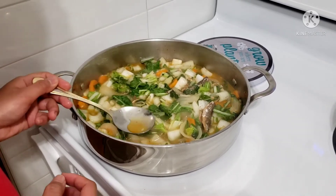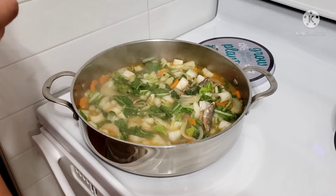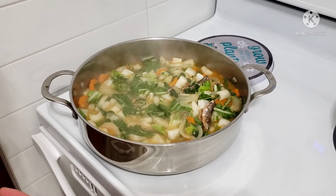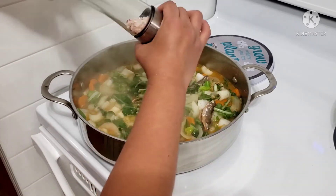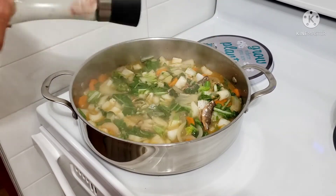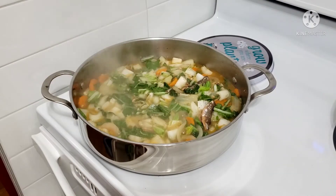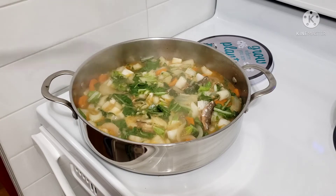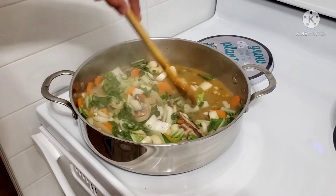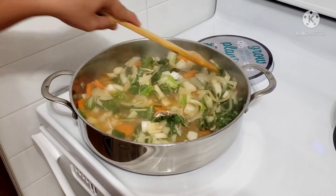Kung tama yung timpla, lalagyan pala natin ng asin. Ayan — kunteng asin. I hope okay na ito. And of course, haluin natin para hindi ito makikitsa.